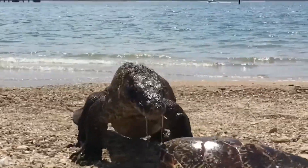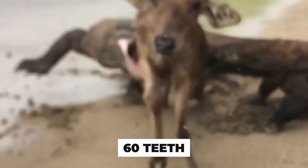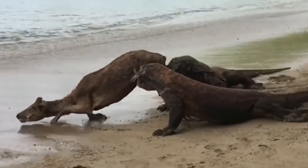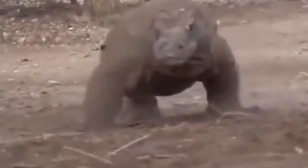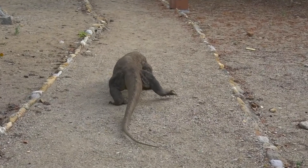Komodo dragons can go up to one month without food if they feed on a large animal like a water buffalo. This reptile species has 60 teeth — a large number for any reptile species — and their teeth also share similarities with shark teeth. Both of these animals have very sharp and cutting-edge teeth that will cut through skin and muscles with remarkable speed.